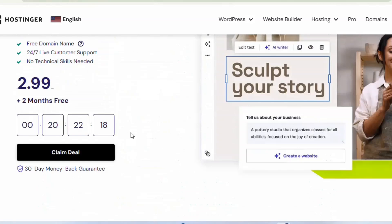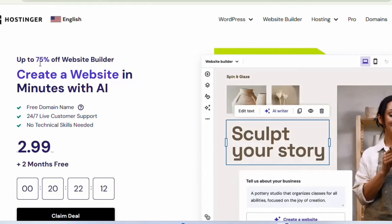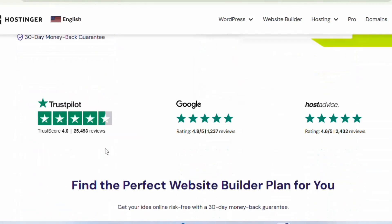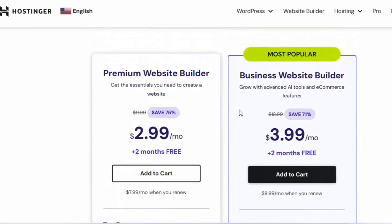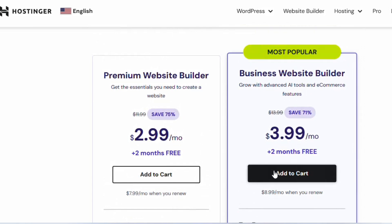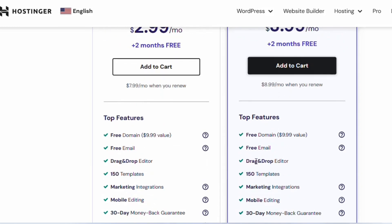The second best AI website builder is Hostinger. Using the link in the description, you'll get a 75% discount. Hostinger is a free AI website builder that can help you build your website starting at $2.99 per month. I recommend the most popular plan at $3.99, which gives you two months free.